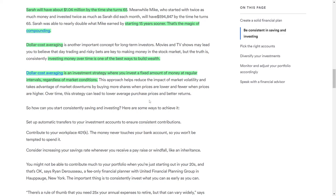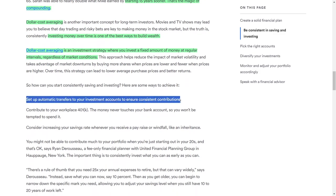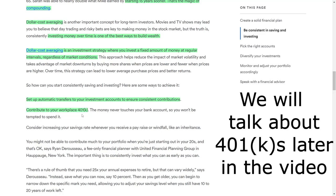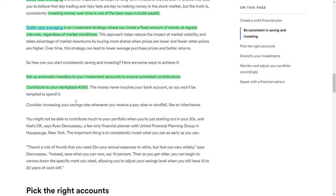Consistent saving and investing are crucial, and there are several ways to ensure you stay on track. One approach is to set up automatic transfers to your investment accounts, making it easier to contribute regularly without having to think about it. Another method is to participate in your employer's 401(k) plan, as contributions are deducted directly from your paycheck, reducing the temptation to spend that money. Additionally, consider increasing your savings rate whenever you receive a raise or financial windfall, such as an inheritance. These strategies can help you maintain a disciplined approach to building your investment portfolio.